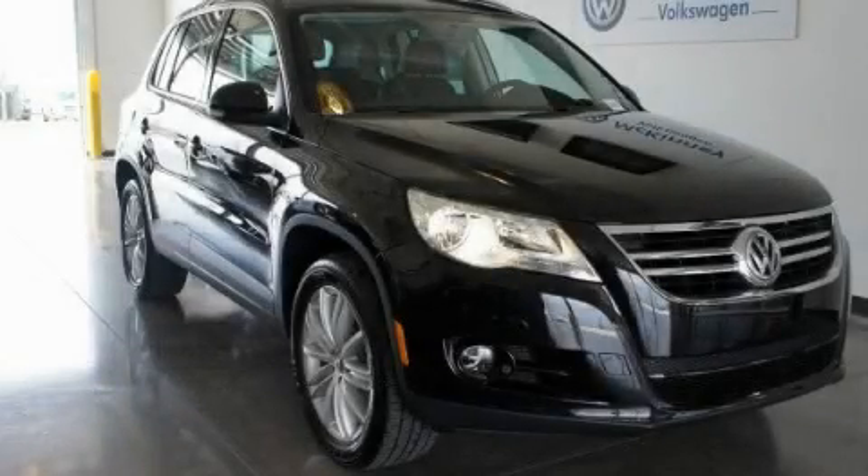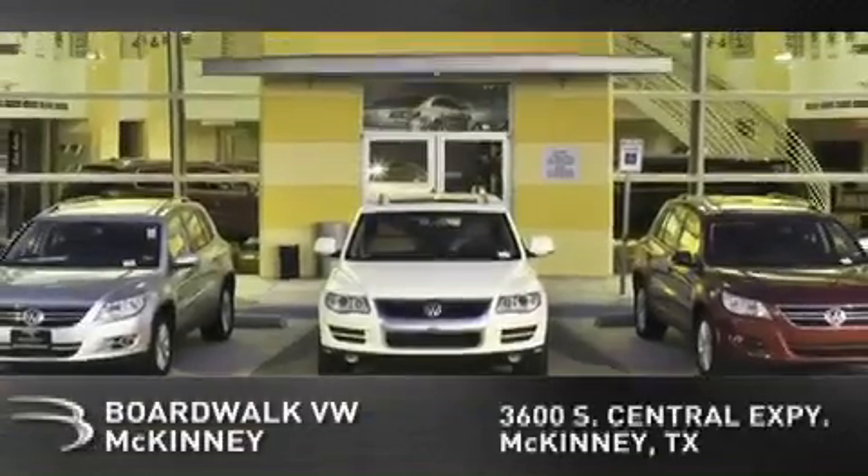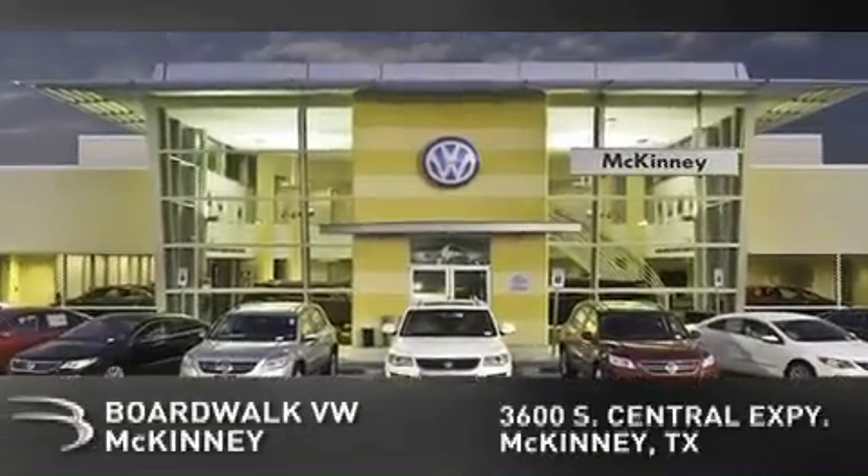Contact us today to arrange your test drive. Boardwalk Volkswagen McKinney is conveniently located at 3600 South Central Expressway in McKinney. Come experience the Boardwalk difference today.